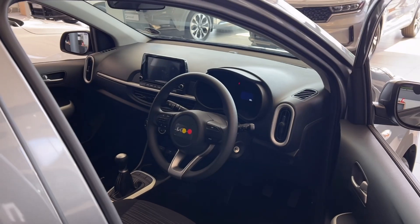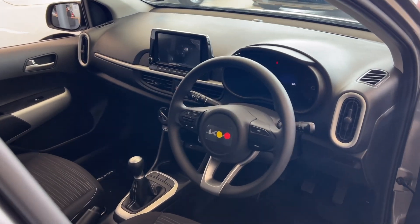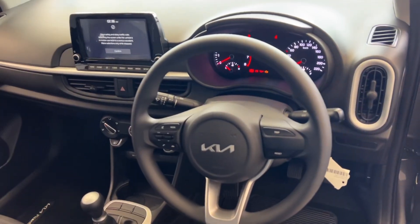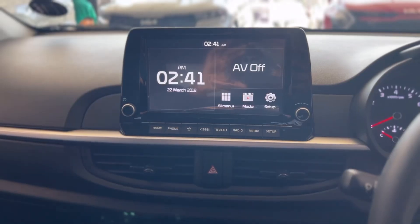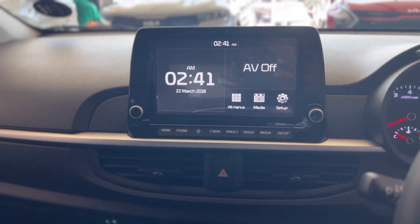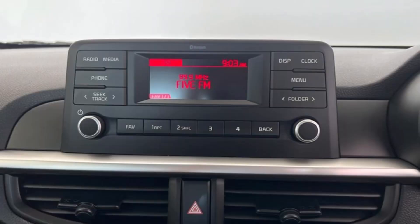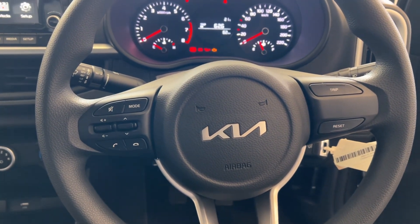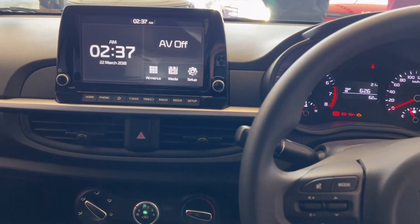The interior of the Picanto is what I would describe as simple yet elegant. It isn't filled with a lot of distractions, and sometimes that's all it takes for a car to look good. The Street and Style come with an 8-inch touch infotainment system with Android Auto and Apple CarPlay, while the Start comes with an afterthought-looking AM/FM radio. All Picantos have steering wheel controls, with the Style adding a leather-covered steering wheel.